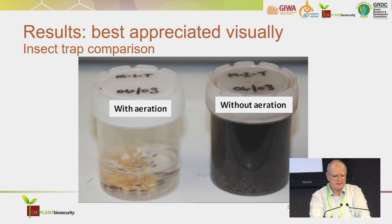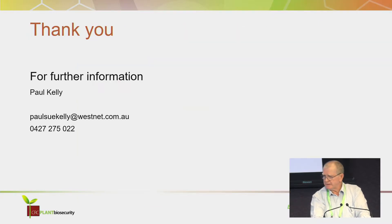I'd like to thank Ben White, who gave me some of his slides, and also David Eagling when he was working with PBCRC. Thank you for listening.